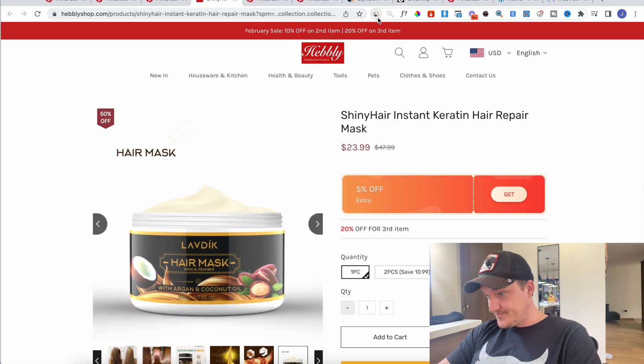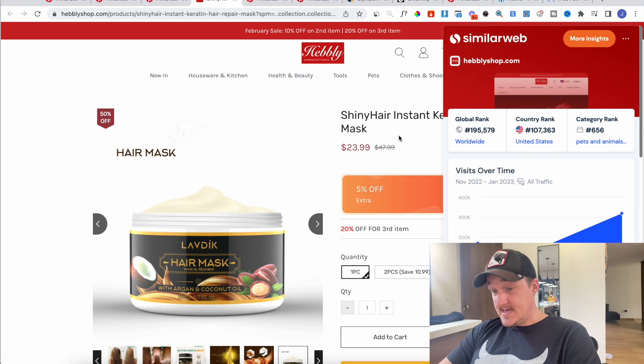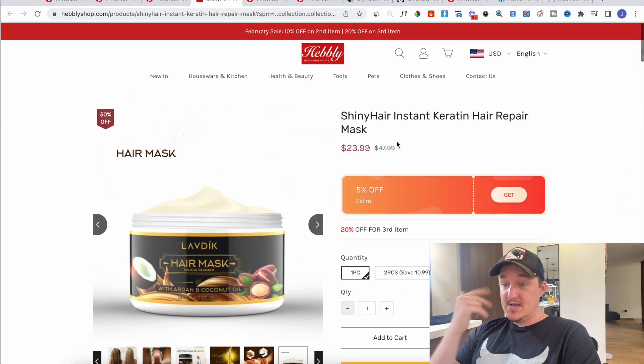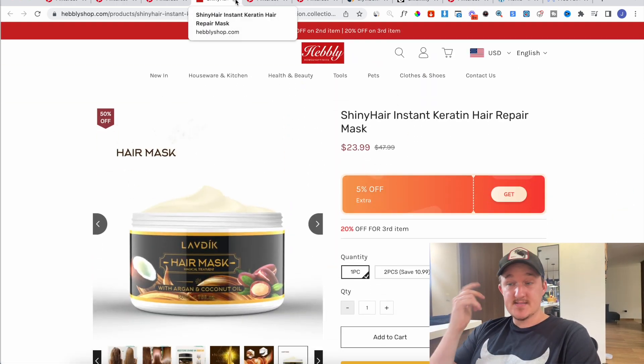Let's check the traffic — look at that, it's just insane. This is making me want to get back into Pinterest dropshipping this year. Might actually do it and do a little case study.